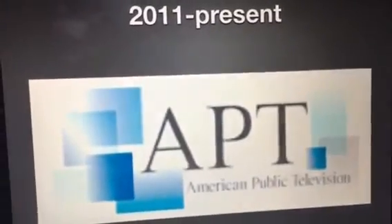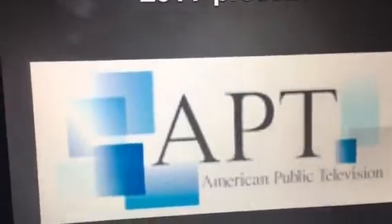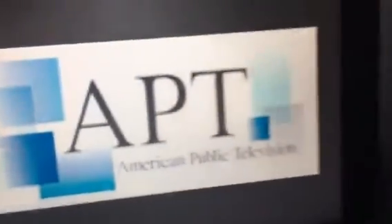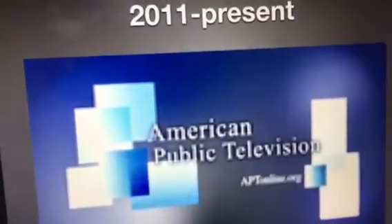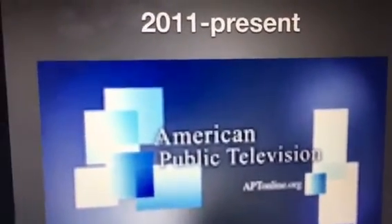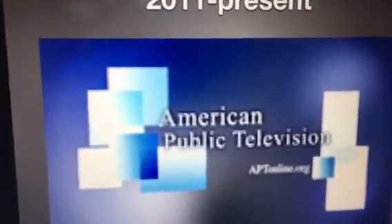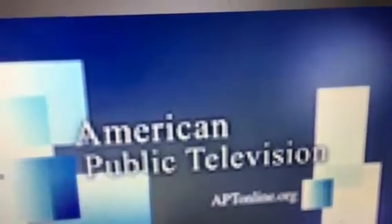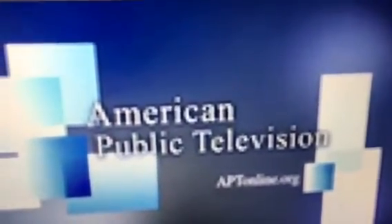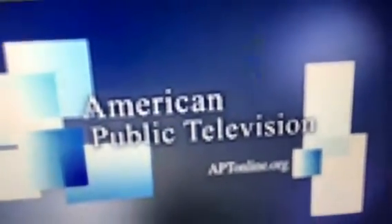From 2011 to the present, we have the letters APT with a bunch of squares around it, and it says 'American Public Television' on the bottom. There's also what appears to be a negative-colored version of the logo where APT symbolizes American Public Television and the website is shown next to that square.